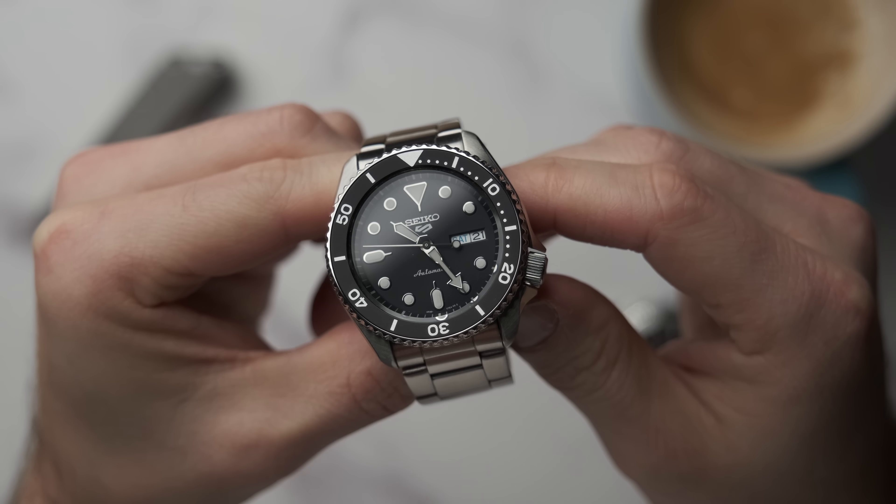The two watches are a Seiko 5, reference SRPD55K1, which retails for £250 — though you'll likely get a discount. The other watch is the new Rolex Submariner that came out in 2020, reference 124060, also known as the Nodate Submariner. This retails for £6,450, but it's highly unlikely you'd get one at retail price — these sell on the grey market for near enough double.